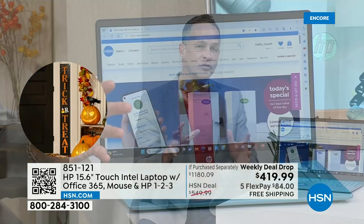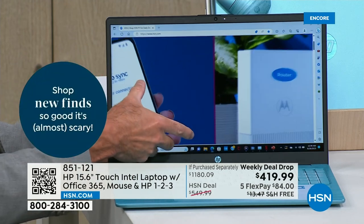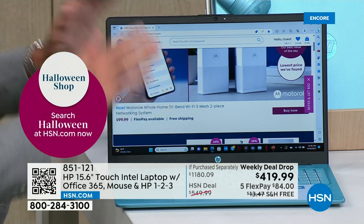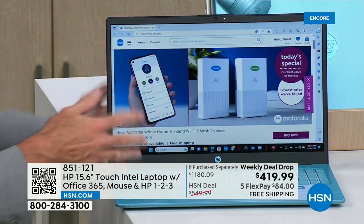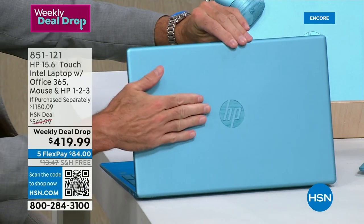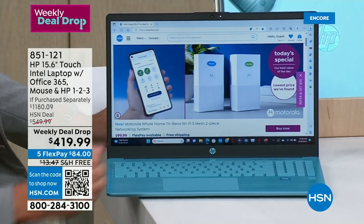We at HP are so proud of being number one at HSN. We worked really hard to curate our best-of selection. We've taken the number one selling screen size, the most preferred — the 15.6-inch — because we know that's a decision you have to make, and we chose the best for you. The operating system is Windows 11, the latest from Microsoft in S mode. Windows 11 S mode is the only Microsoft operating system where I can say you don't need to buy antivirus, antispyware, antimalware, or anti-phishing software — it's already protected. It is the most protected PC you can buy.